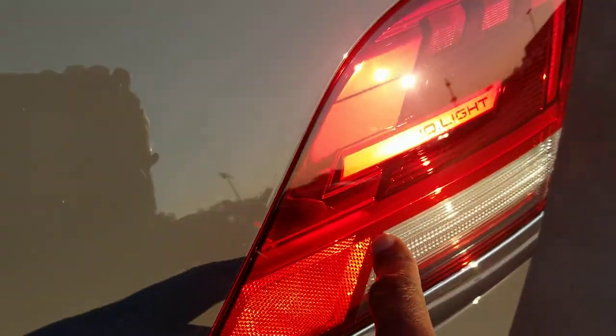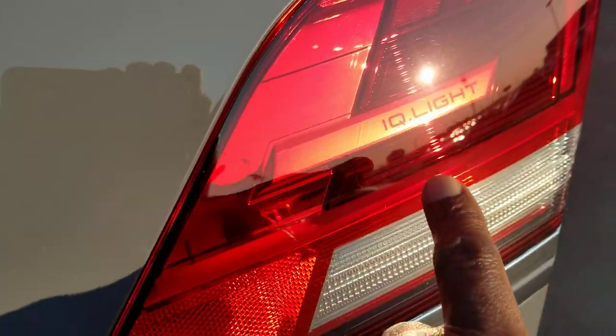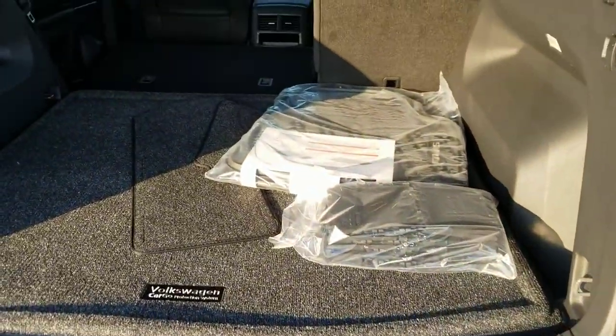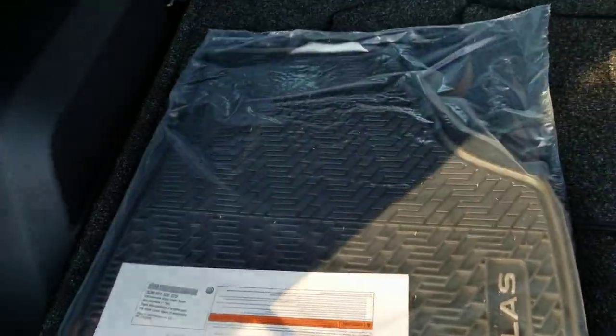Another thing that's really cool — IQ Light. These are smart LED headlights and taillights. It's a new system, and it's available now in the U.S. on the Atlas and the Atlas Cross Sport.